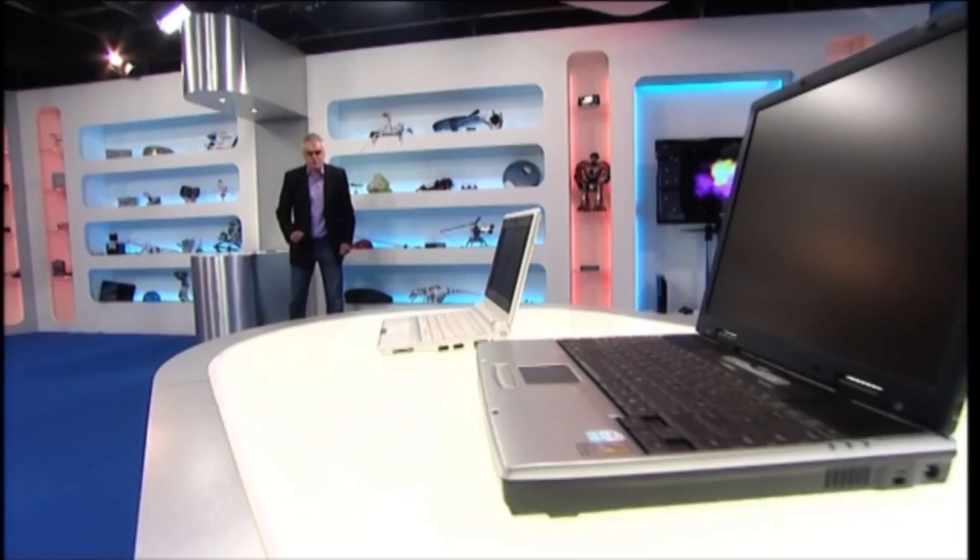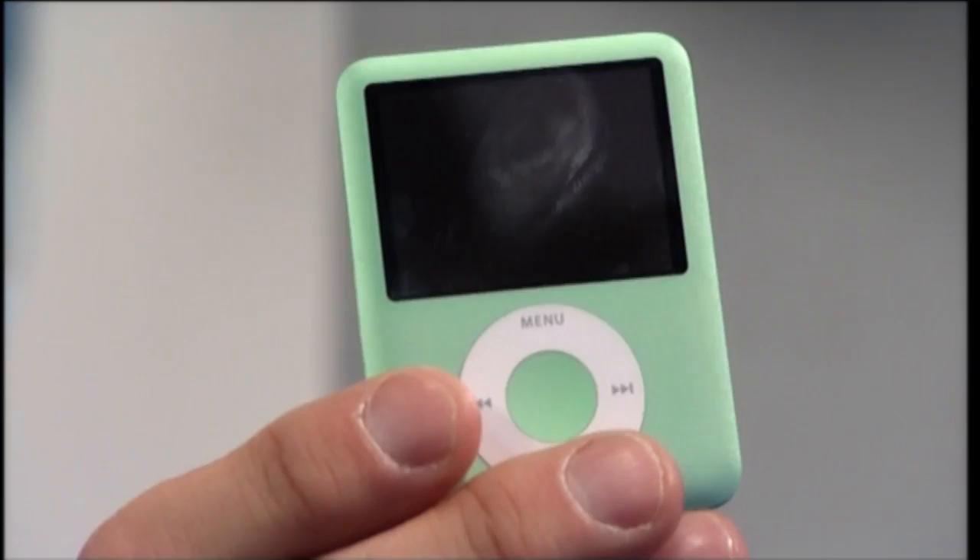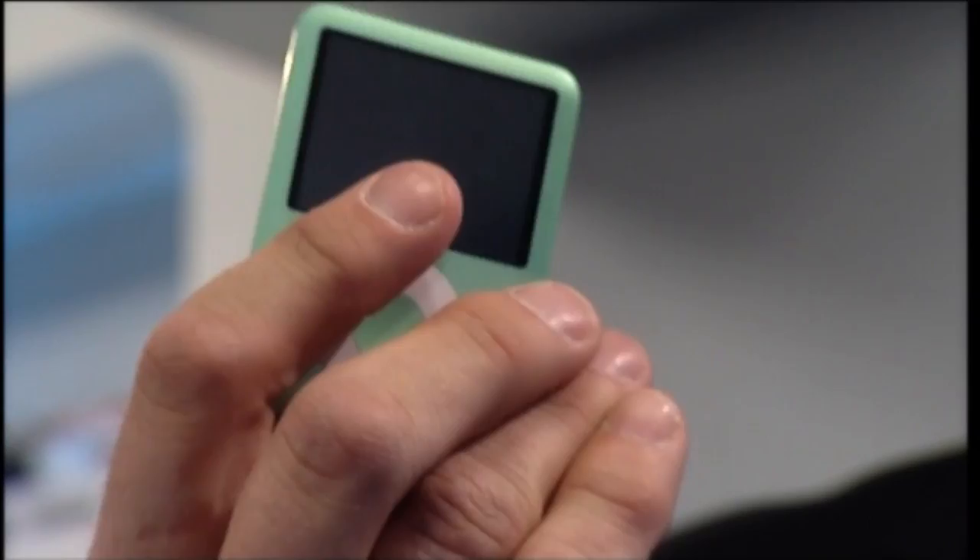I want to talk to you about MP3 players, and specifically this one — the third generation iPod Nano. It is by some margin the best-selling MP3 player in the world. But is its position at the top of the class purely down to that badge? To find out, I assembled some of its most promising competitors and headed off to do some serious gadget testing with a man who knows an awful lot about music — Trevor!